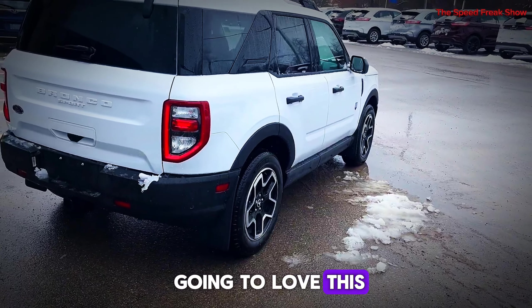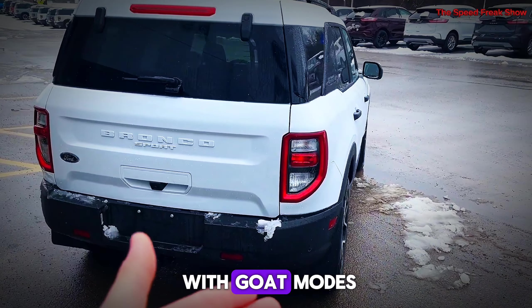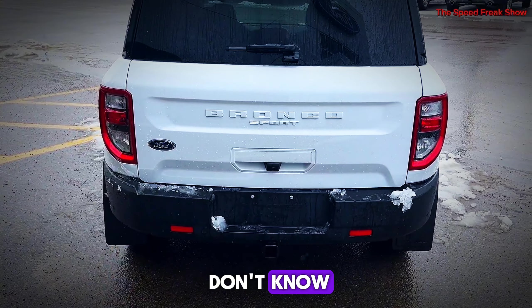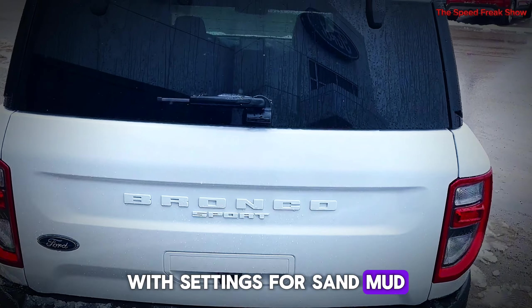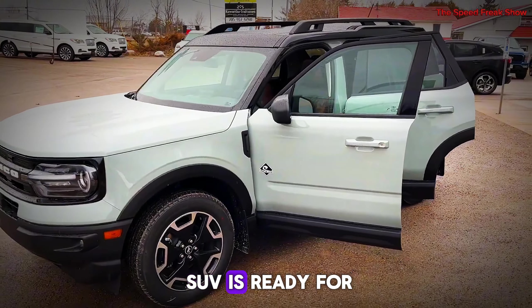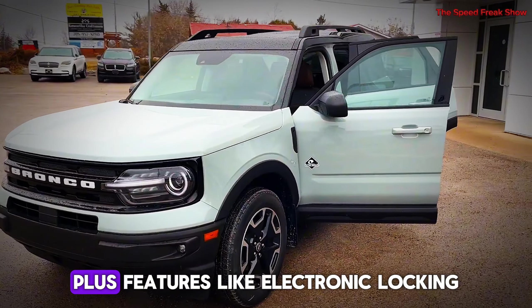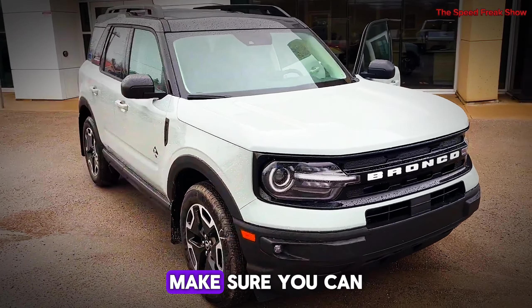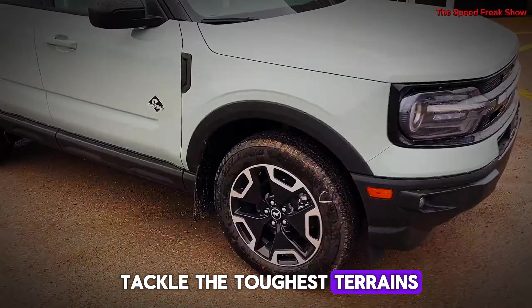Off-roaders, you're going to love this. The Bronco is equipped with GOAT modes — that's Go Over Any Terrain — with settings for sand, mud, rocks, and more. This SUV is ready for any adventure. Features like electronic locking differentials and advanced suspension systems make sure you can tackle the toughest trails.